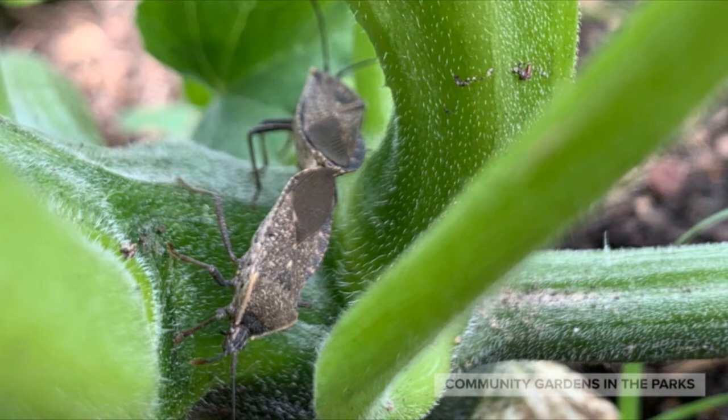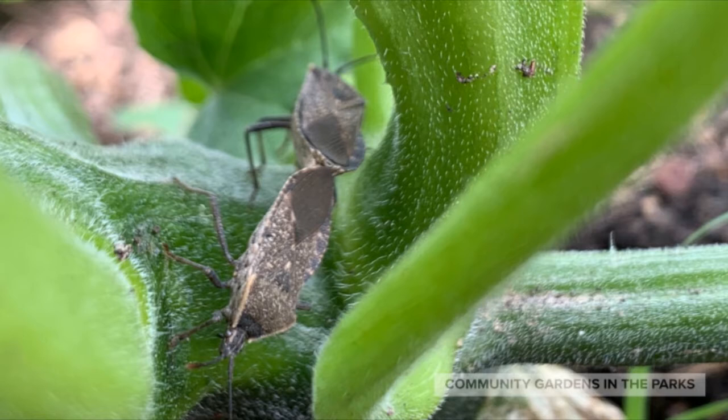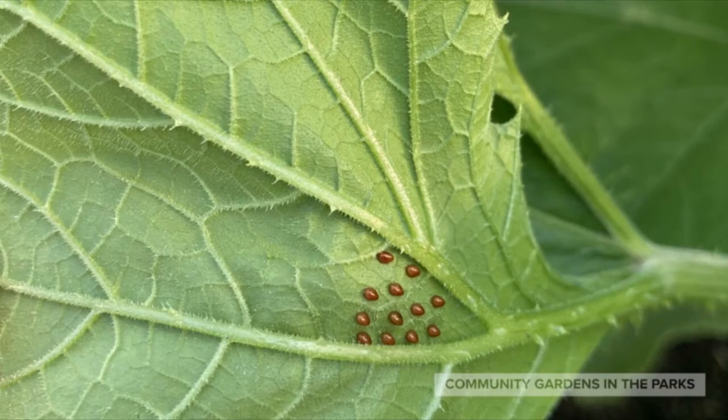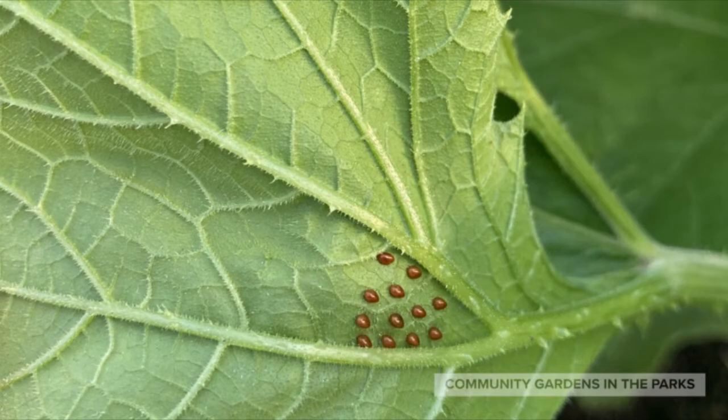Here are two squash bugs. One of them will lay eggs that will develop into nymphs that will eat the leaves of our squash plant. You can see them here since the sunlight is shining behind the leaf. Here they are under the leaf — see how she arranged them in a beautiful pattern, but you will need to remove them to save your plant.